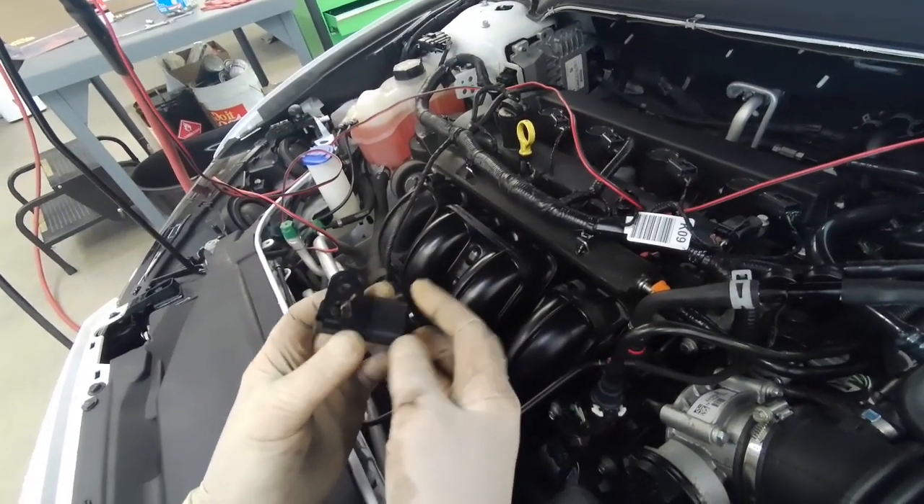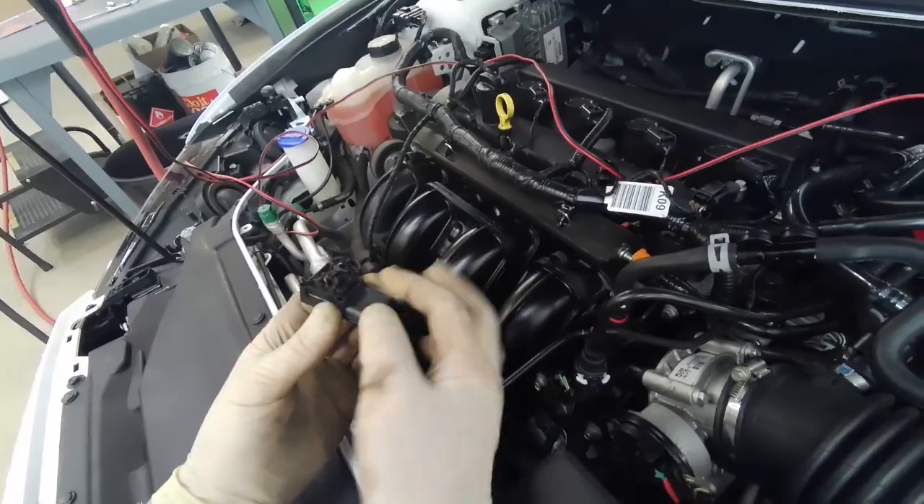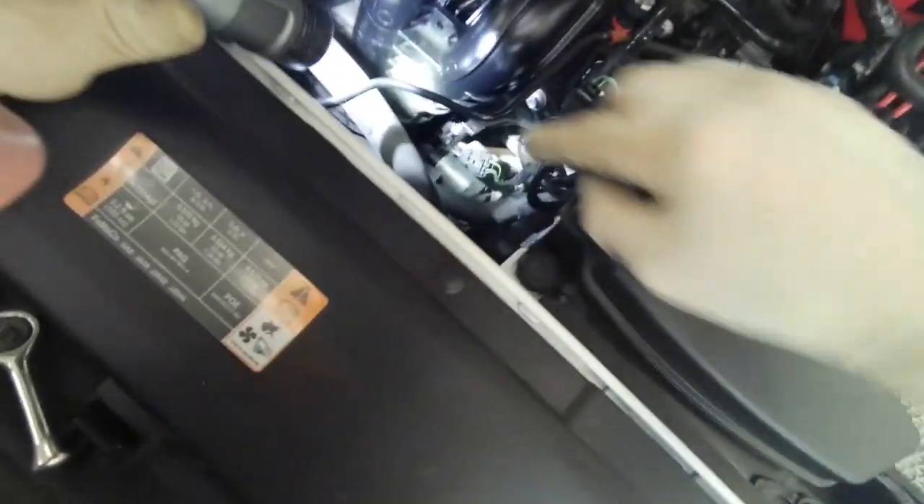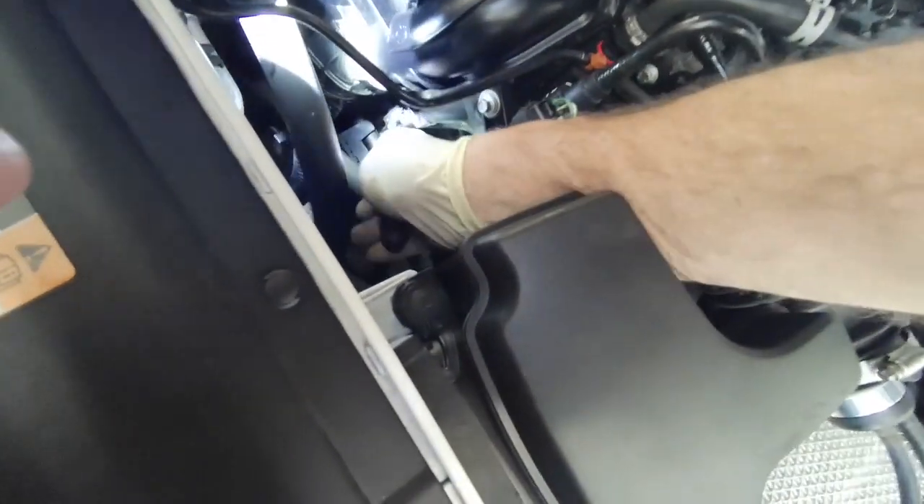MAP sensor's busted. There's the wire hanging out of it — the plastic just fell out. Part of it's still stuck in the intake. Hope I can dig that out of there.